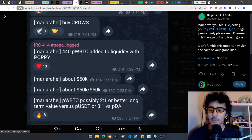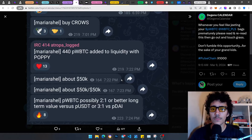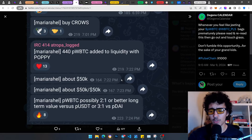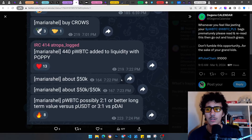440 pwBTC was added to liquidity with Poppy — about $50k. Maria said pwBTC possibly has a two-to-one ratio or better long-term value versus pUSDT, or three-to-one ratio compared to pDAI. She's almost literally saying it's a better long-term investment than pDAI — probably because pDAI is already at around 100 million market cap and has already done like a 200x from the bottom. pwBTC still hasn't had that big run — we're literally still at $200 per Bitcoin.